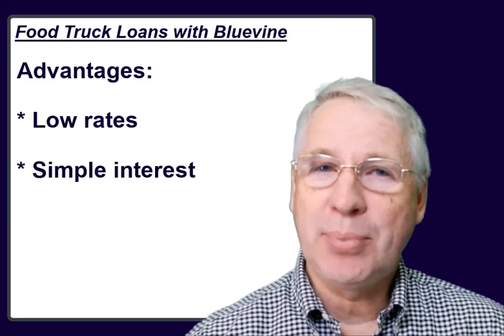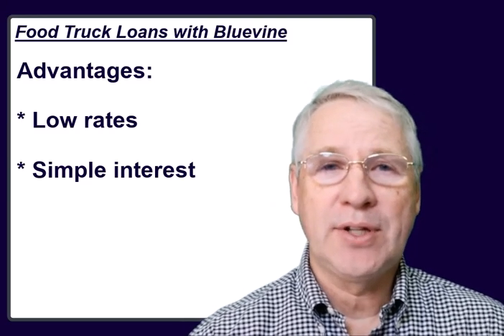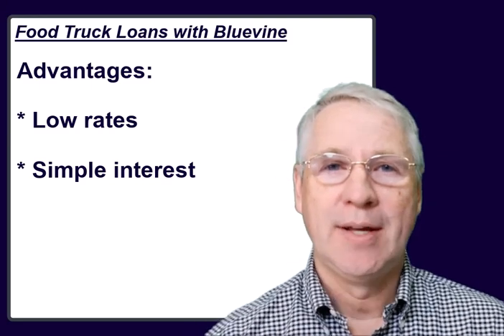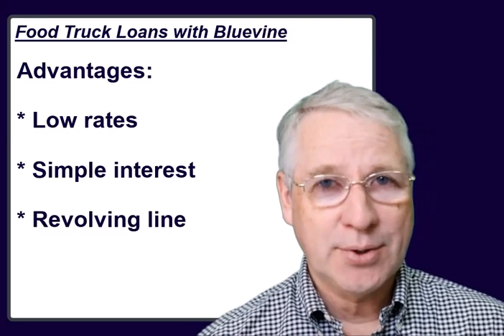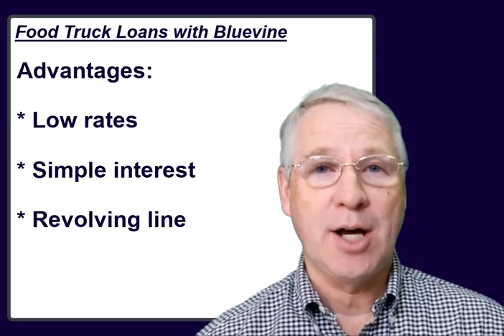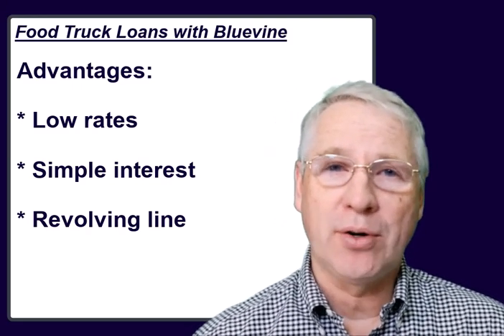The second advantage is that the interest is a simple interest rate calculated for either 26 or 52 weeks from the time you open the loan. And last of all, the line of credit is a revolving resource for a small business owner like yourself. So as these seasons come and go, you only have to borrow what you need.